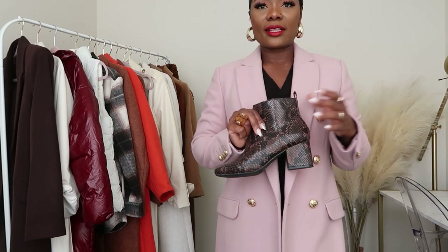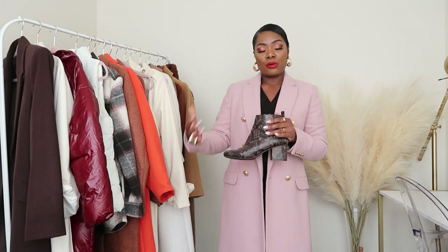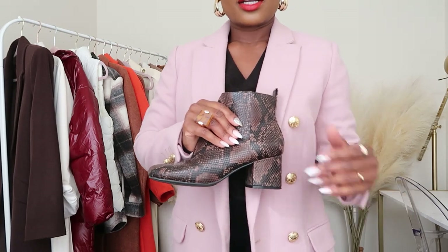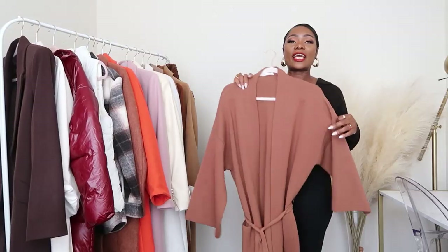I wanted to wait until the end to show you the boots that go with each coat, but I want to keep the video from getting too long. You can already see the dark snake print against the blush pink — it just looks so nice together.